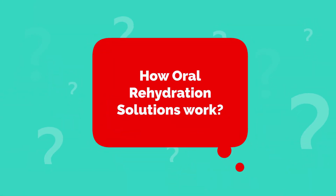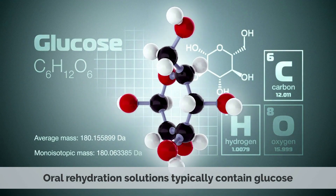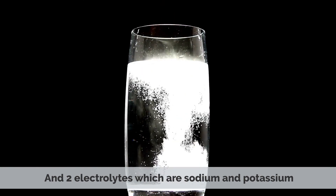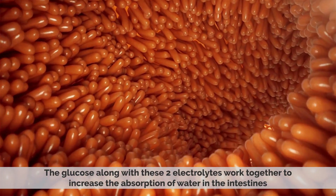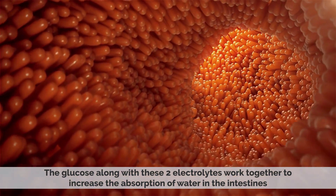How Oral Rehydration Solutions Work: Oral Rehydration Solutions typically contain glucose and two electrolytes, which are sodium and potassium. The glucose along with these two electrolytes work together to increase the absorption of water in the intestines.